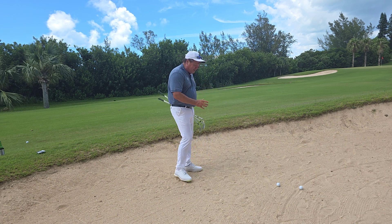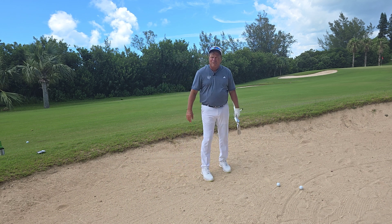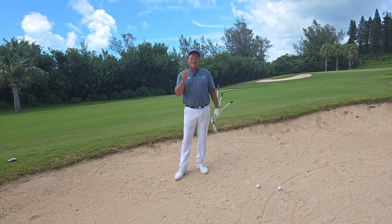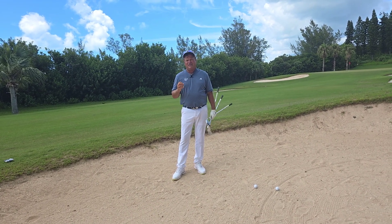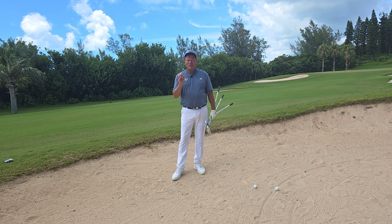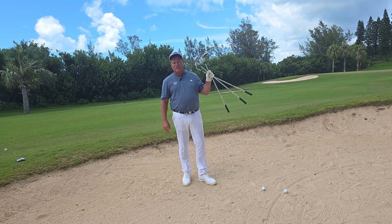Today I'm here on the first hole, par 5, and I caught a little fairway bunker about 58 yards from the hole. Many golf pros and golfers consider this the toughest shot in golf. But if you really start it right, you will hit this shot and have some success. What I mean by starting it right is simply club selection.